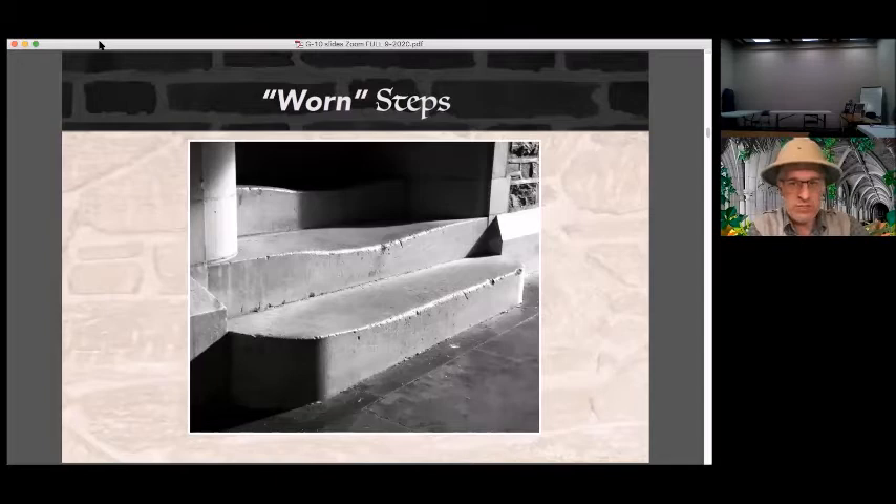At Duke University, you can find some staircases which are worn from so many years of footsteps that the tread of the steps is grooved. These stairs have actually been molded with the groove in them from the beginning. These steps are meant to show the wear of many hundreds of years of footsteps on a staircase that, in actuality, is not yet 100 years old — these were built in 1938.